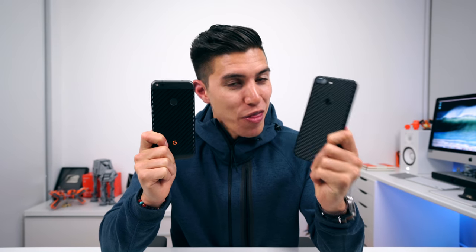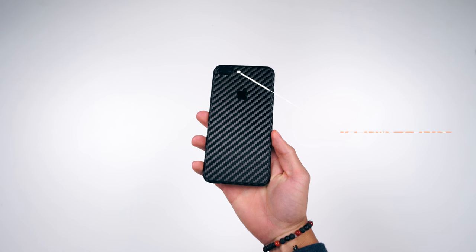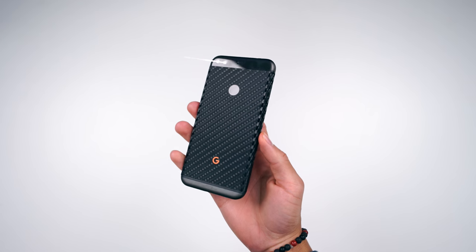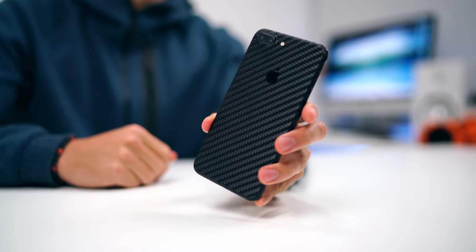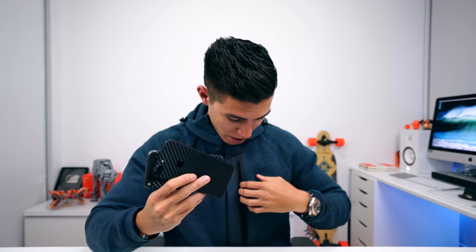Switching to mobile now, we've got the best in the business on both ends of the spectrum. Obviously, the iPhone 7 Plus and Google Pixel XL, both wrapped in carbon black. You can't go wrong with either of these devices, whichever operating system you prefer — these are the kings of the hill. These are both coming with me on my trip.